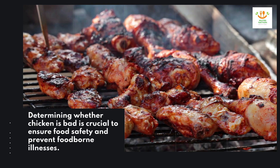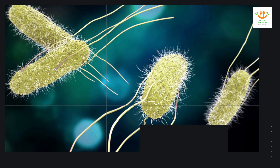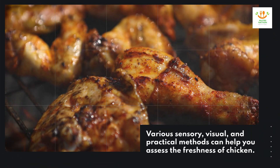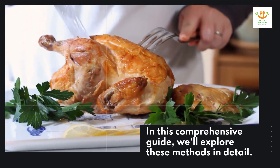Determining whether chicken is bad is crucial to ensure food safety and prevent foodborne illnesses. Spoiled chicken can harbor harmful bacteria such as salmonella and campylobacter, leading to gastrointestinal issues. Various sensory, visual, and practical methods can help you assess the freshness of chicken. In this comprehensive guide, we'll explore these methods in detail.